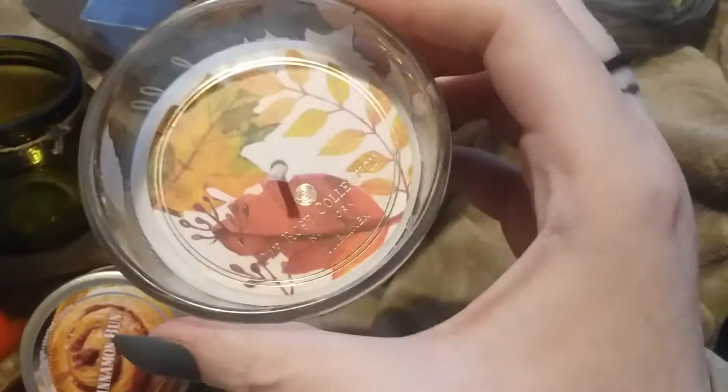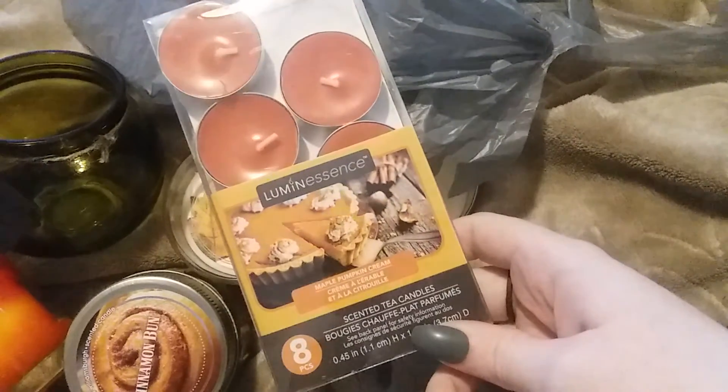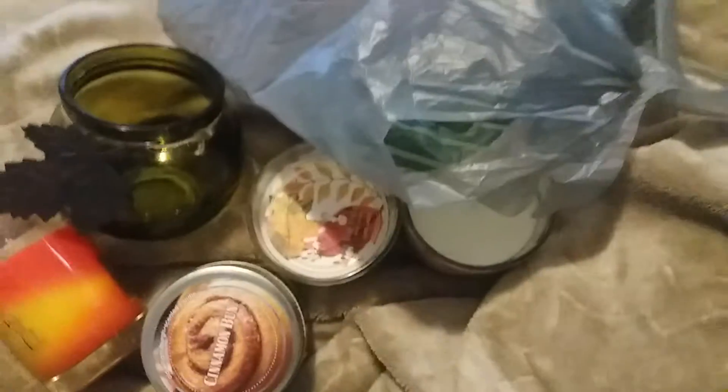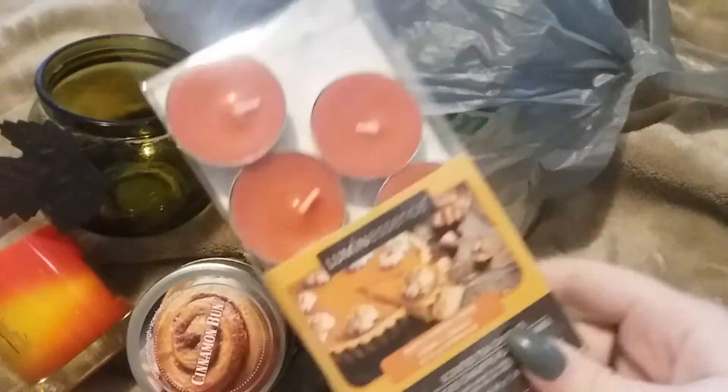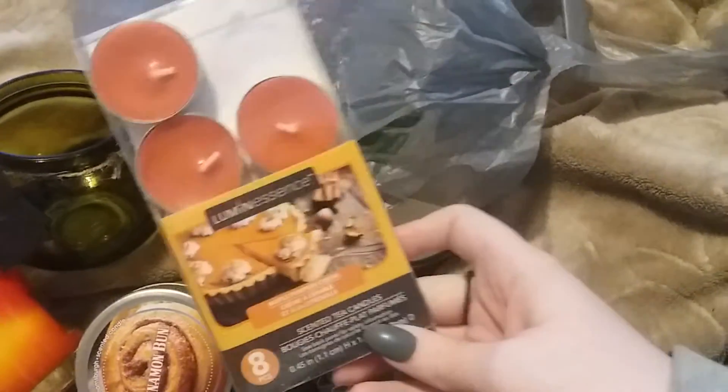It smells good — we'll see how those go. I've never seen that brand before, but we'll see how these burn. Next I found these tea lights in the maple pumpkin cream scent. They had a couple of other fall scents — like an apple cinnamon and a fig one — but I didn't care for those, so I grabbed this one. There are eight in this pack.